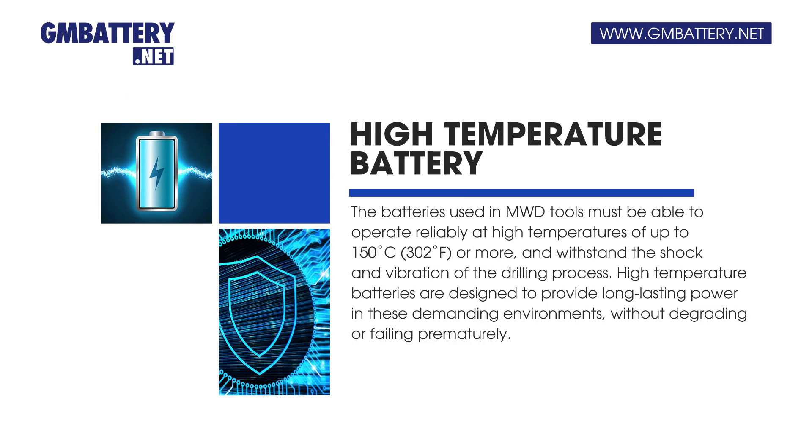The batteries used in MWD tools must be able to operate reliably at high temperatures of up to 150 degrees Celsius (302 degrees Fahrenheit) or more, and withstand the shock and vibration of the drilling process.